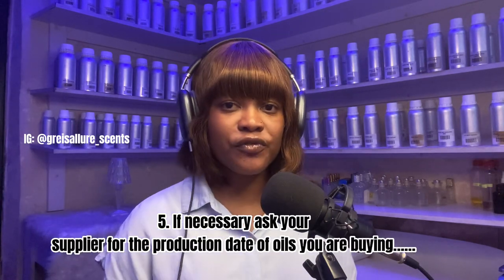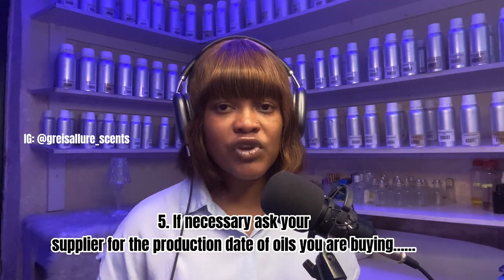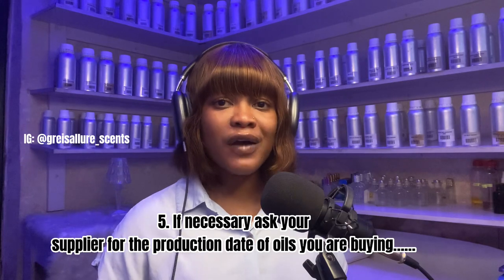Number five: ask your supplier or the company you're buying from for the production dates of the perfume. Not all times will you get a production date, but you have the right to ask — what batch is this, when was it produced, what month and year? Knowing how fresh or old the product is helps you run your business better. Many people don't know there's a difference between fresh and old perfume oil.